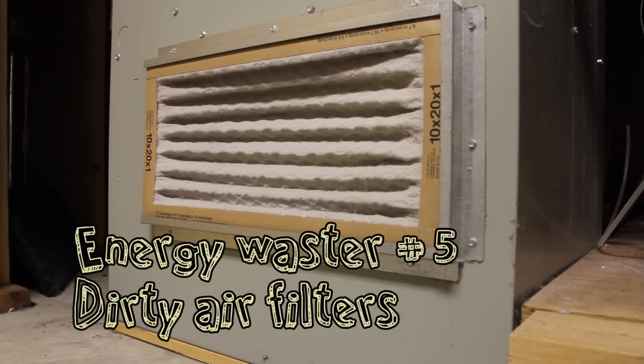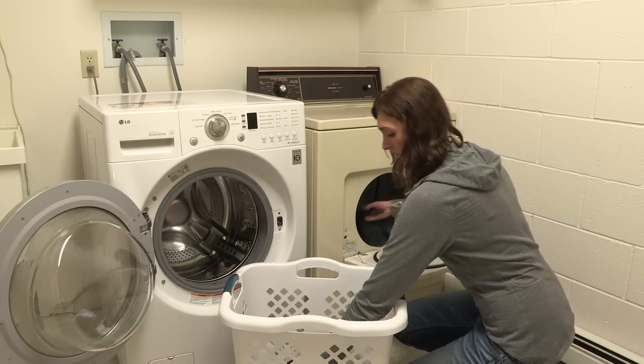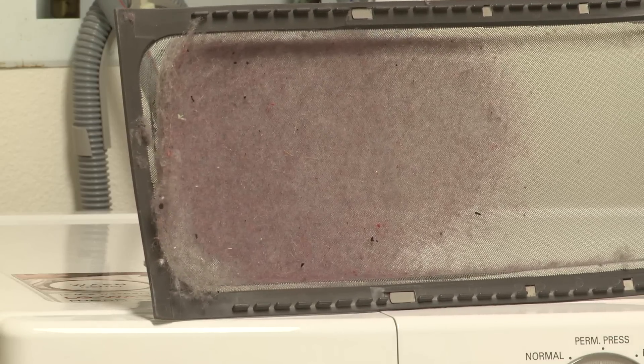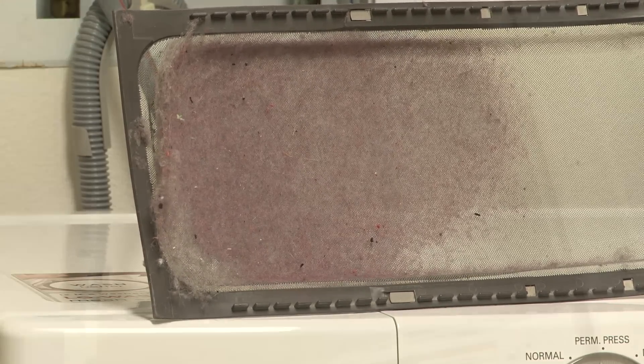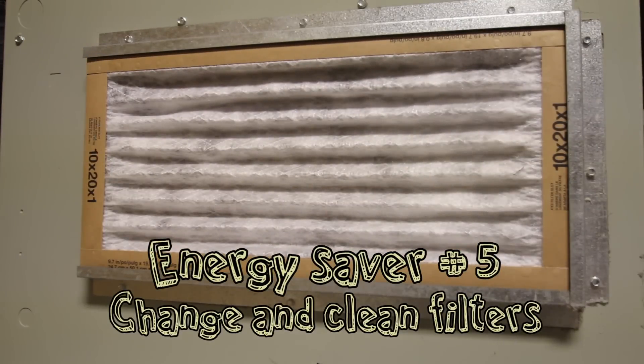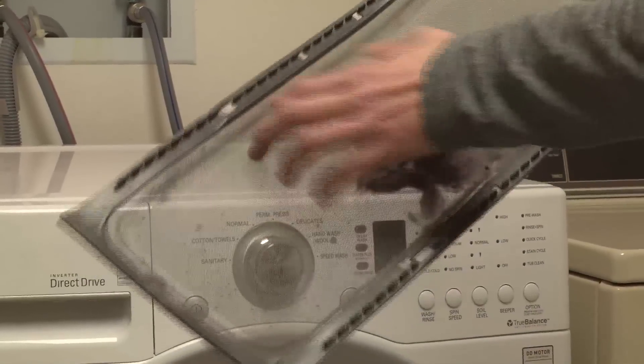Energy waster number five is dirty air filters. Esther goes months without changing her furnace filters and often forgets to clean the lint screen in her dryer. Dirty filters are huge energy wasters — your furnace and dryer will not work properly if they have to push air through clogged filters. But Esther could become an energy saver by changing her furnace filters every month and cleaning her lint screen after each load.